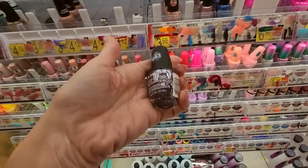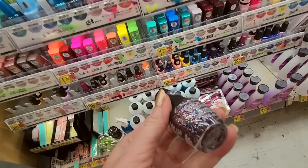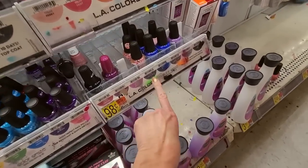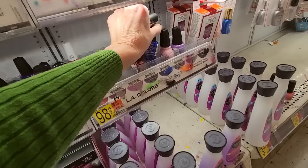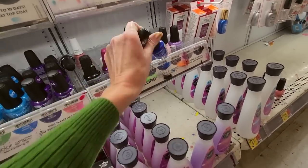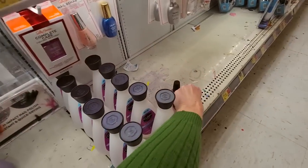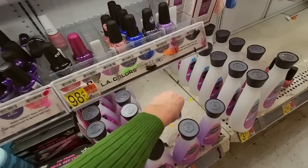Up here we have a Color Craze — this is Wonderland. Isn't that beautiful? We have Fancy Pants. Wonderland is right here. We have a Sinful Colors — that goes to Purgatory, which makes sense, I guess, for a Sinful Color.